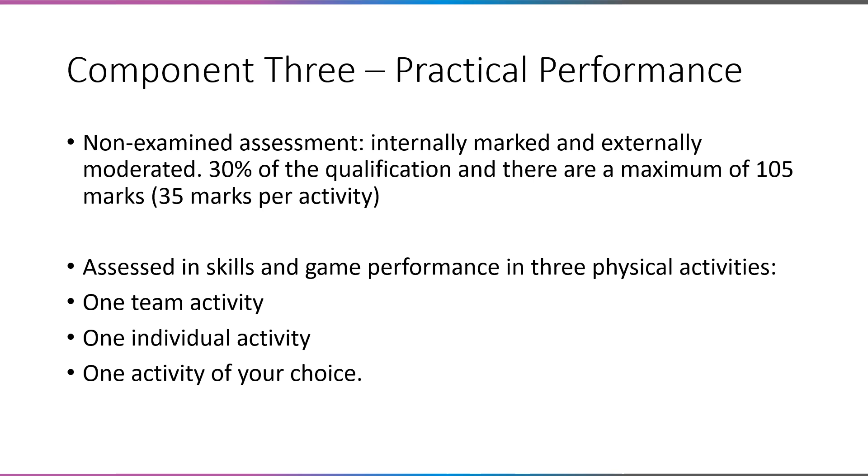One of the activities must be a team activity — netball, football, handball, etc. One must be an individual activity — athletics, singles in badminton — and then you have one of your choice. If you are thinking about doing a sport that you participate in outside of school, it is well worth coming to speak to the PE department or having a look on the Edexcel website under the specification to check that your sport is on the list from the exam board. Although the list is quite long, not all sports with a national governing body feature on it. For example, Rounders, Cooks Hole One, and Taekwondo are not on the list.